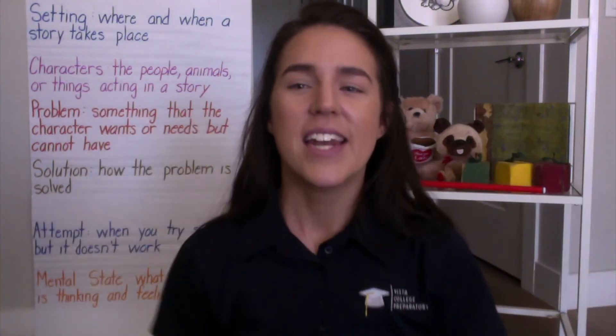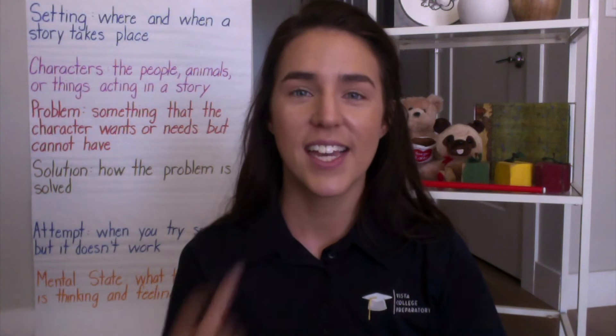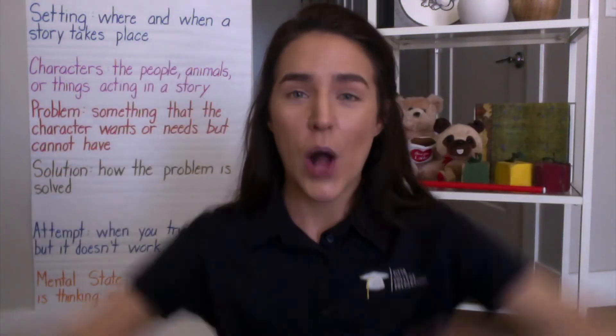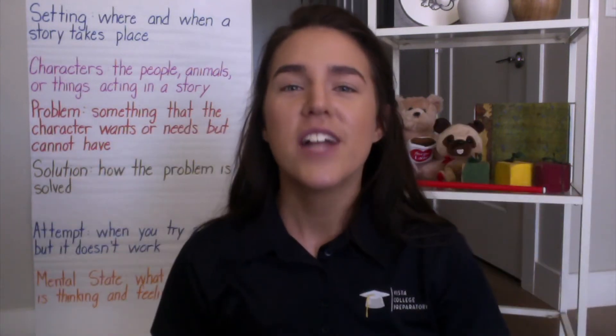The next word is solution. My thumbs go down for problem — oh, there's a problem — but solution is how the problem is solved, so my thumbs go back up because it's solved and it's fixed. Solution is how the problem is solved. Nice work.